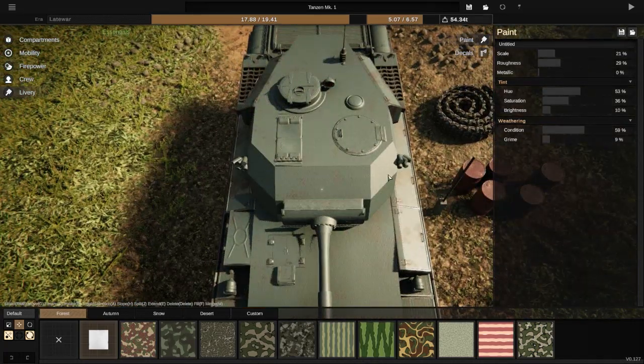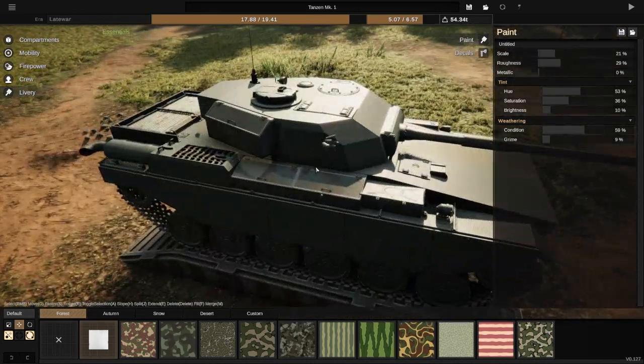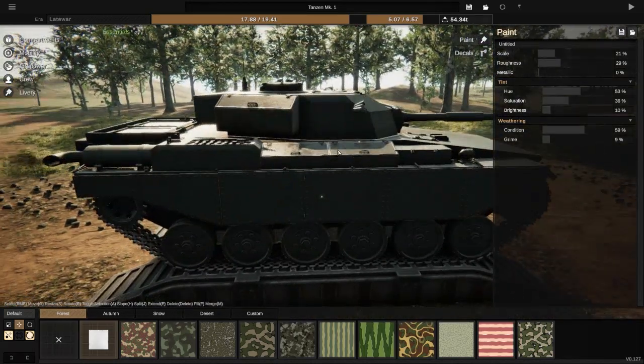Beside the gun, the Mark I doesn't have the smaller box on the front, and it does not have the machine gun as well. So that's kind of how you can tell which is which.